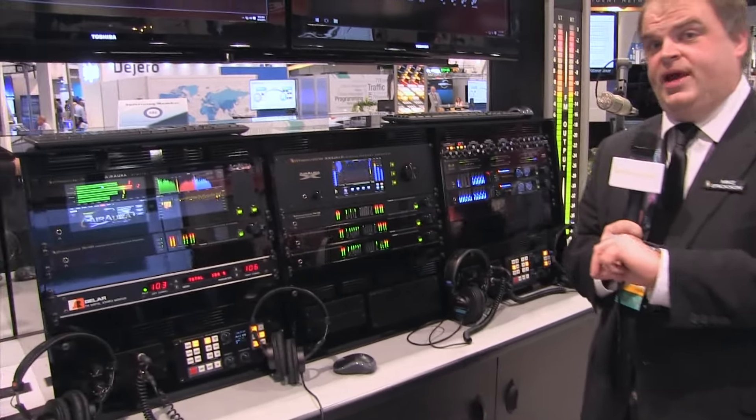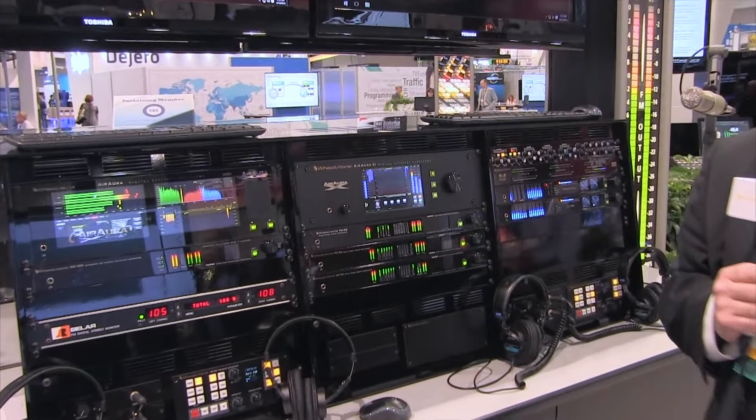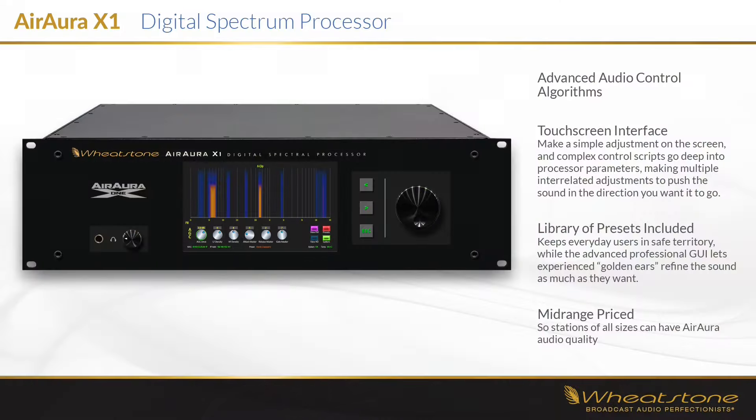And because it's an FM and HD broadcast processor, you can have the 31 band limiter on the FM side and the HD side. If you want to hear what the X1 is all about, contact your local dealer or call us at Wheatstone. We'll be happy to share.